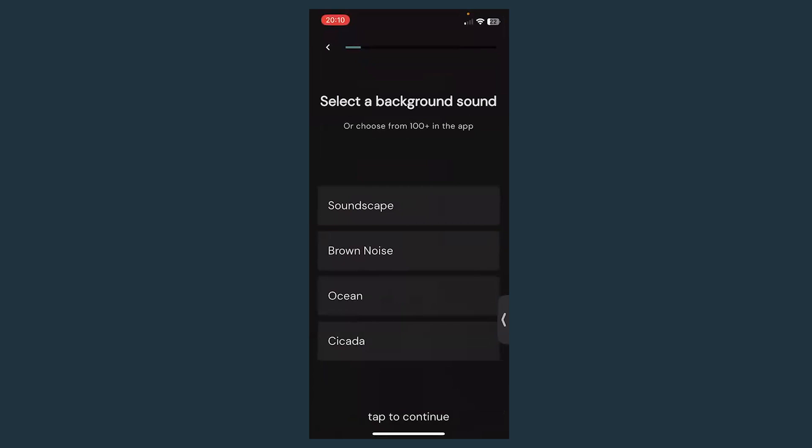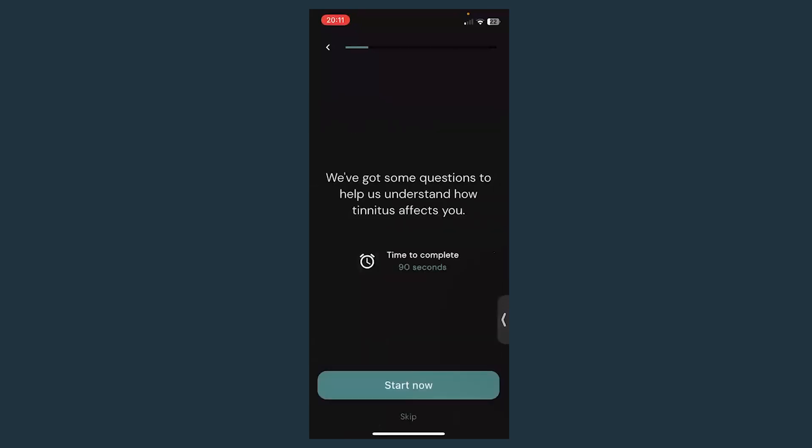Why do we have a background sound? Silence is probably uncomfortable for many of you — when my tinnitus was difficult in the beginning, silence was uncomfortable. It's nice to have a sound in the background to distract you. You can pick one of four commonly used sounds, and you can have one play whenever you open the app. We also have loads more sounds in the app to choose from.